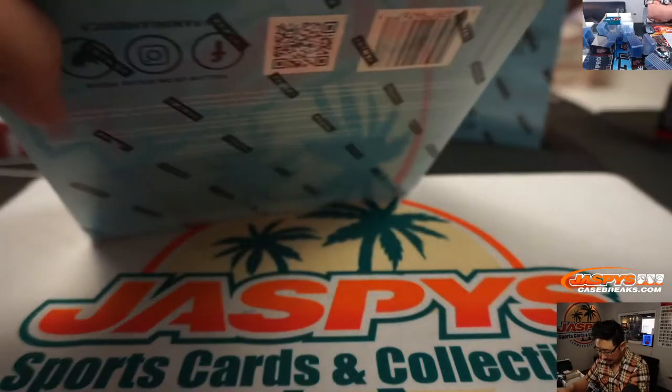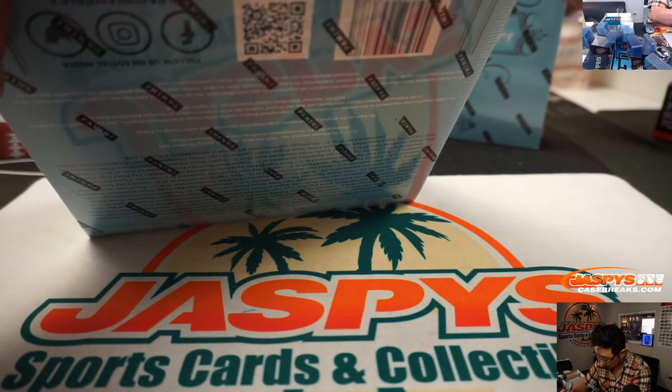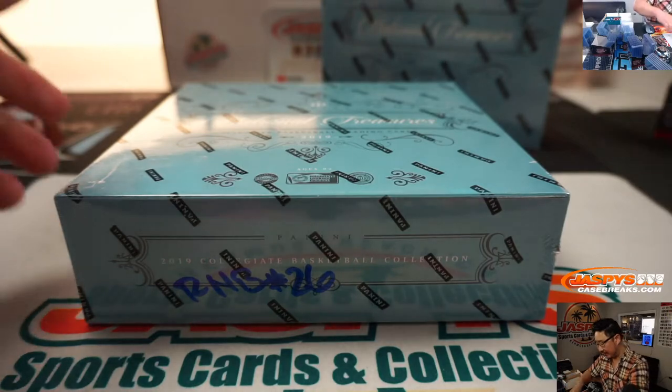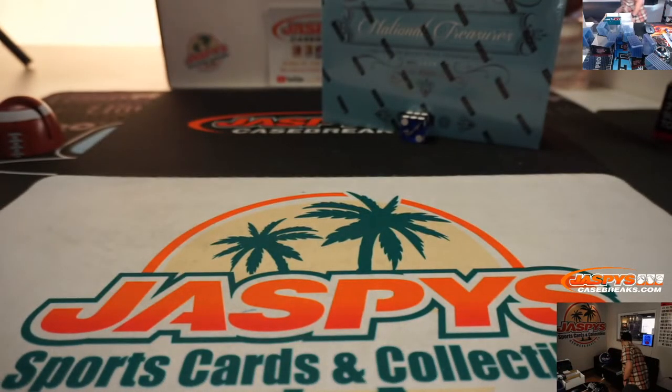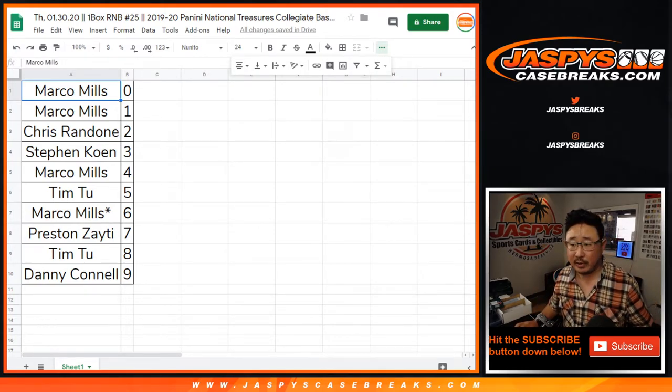This will save for RNB 26, random number block 26. I'll leave this right here because I've got a feeling we'll do that today. Trade window closed. Let's rip.